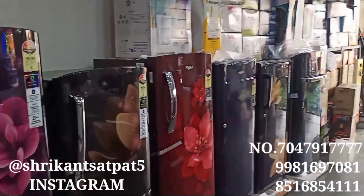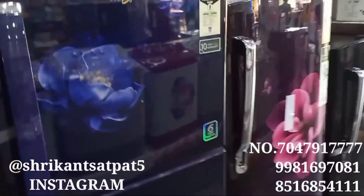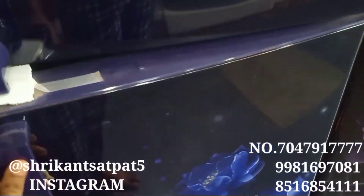So now I'm going to go for some product review. This is the refrigerator line. Here you have Whirlpool and Samsung brand refrigerators. You will find a good range of refrigerators here.